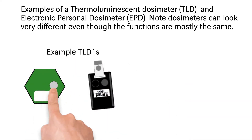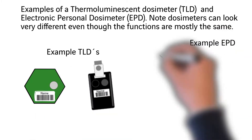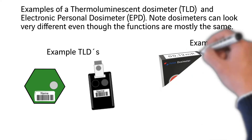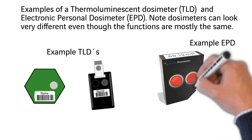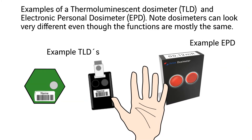The most common dosimeters used in the nuclear industry are TLD, Thermal Luminescent Dosimeter, and APD, Electronic Personal Dosimeter. When used together, these dosimeters are worn on the torso within a hand's distance from each other.